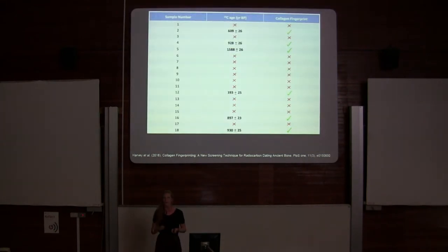After acquiring the radiocarbon dates, I ran all of those samples for collagen fingerprinting. Every single sample that gave me a radiocarbon date also gave me a collagen fingerprint, but all of the samples that didn't give dates did not give fingerprints — with 100% accuracy.